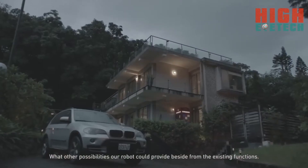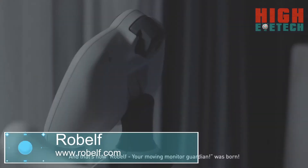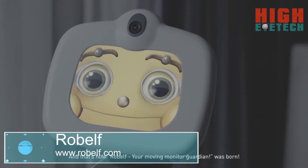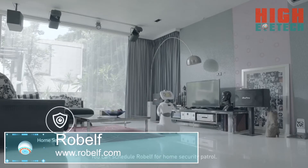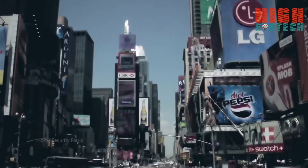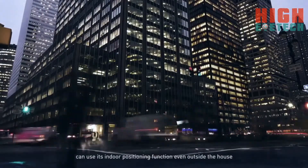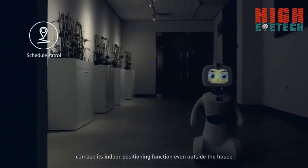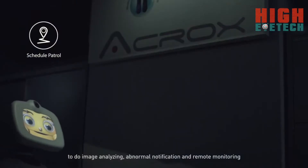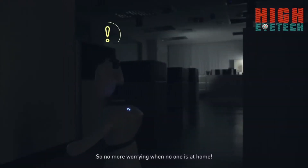Other possibilities our robot could provide, aside from the existing functions — and that's how Robelf, your moving monitor guardian, was born. You can schedule Robelf for home security patrol. Robelf's moving monitoring system can use its indoor positioning function, even outside the house, to do image analyzing, abnormal notification, and remote monitoring for basic security purposes. So no more worrying when no one's at home.